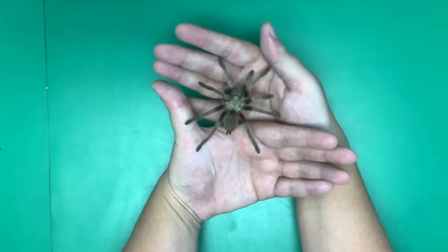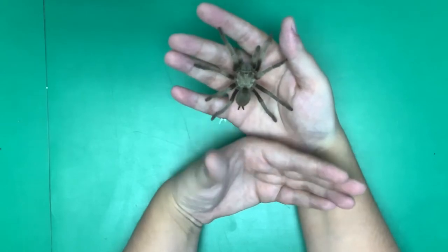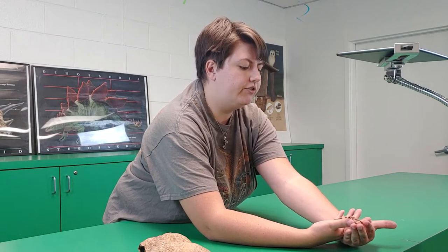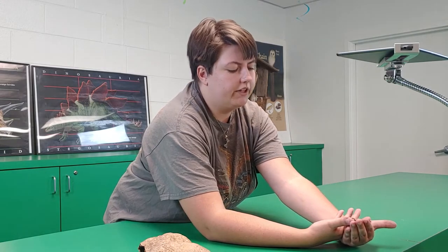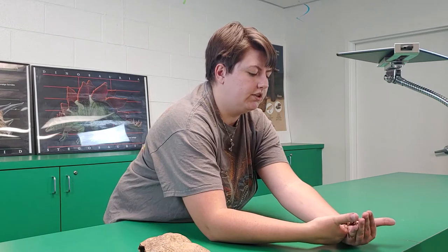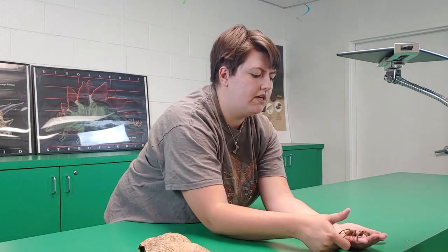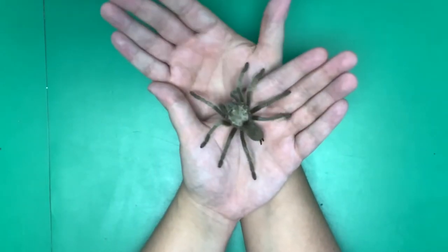This desert tarantula has a lot of adaptations to survive in the desert, including being a small-bodied animal, and she has good defenses against predators. Her main predators tend to be tarantula hawks, various other insects including other tarantulas, birds, and sometimes even wild dogs like coyotes and raccoons.